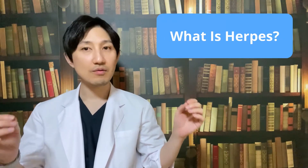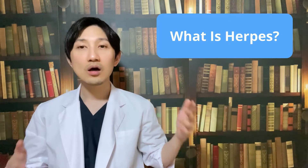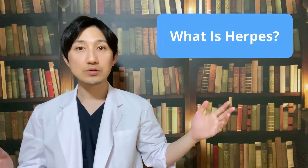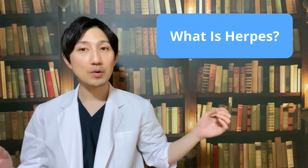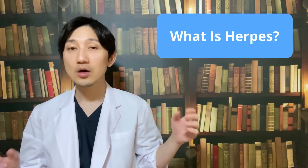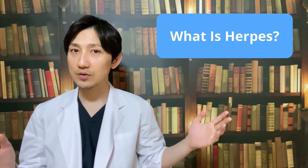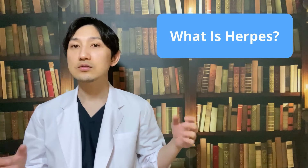Herpes is a very common viral infection, and there are two different types. HSV-1 usually causes cold sores on and around the mouth, and HSV-2, also known as genital herpes, usually causes cold sores in or around the genitals — that is, a woman's vagina or a man's penis.